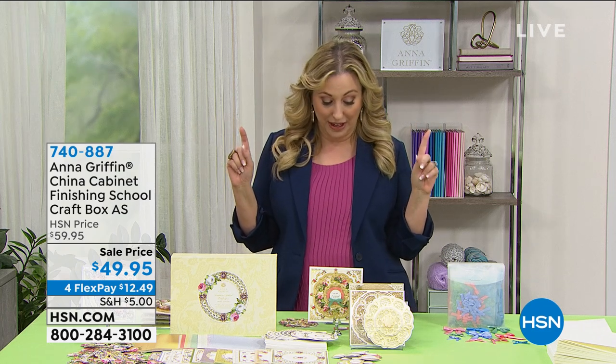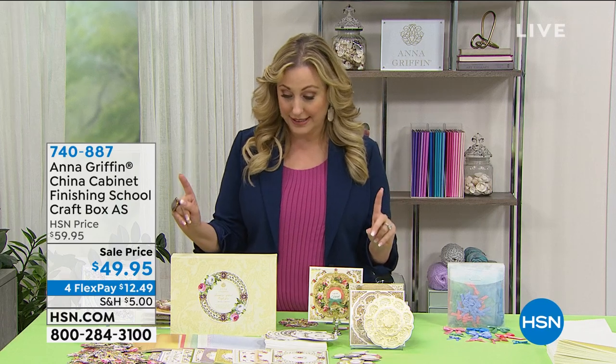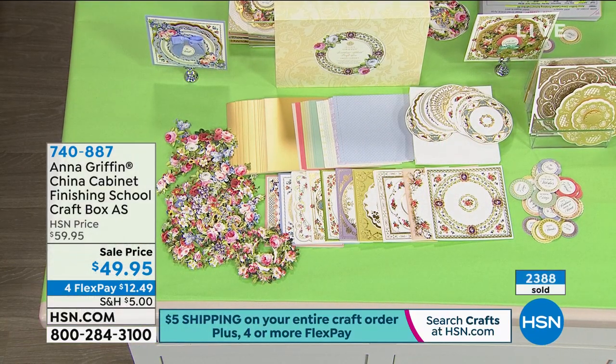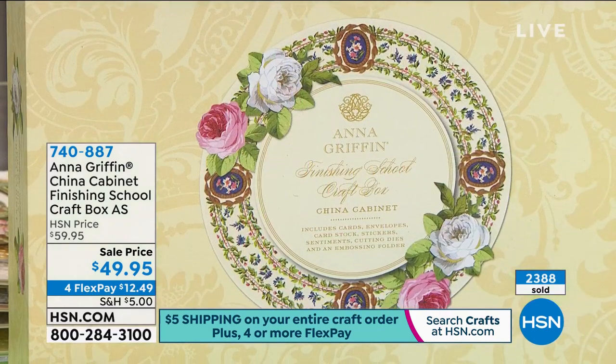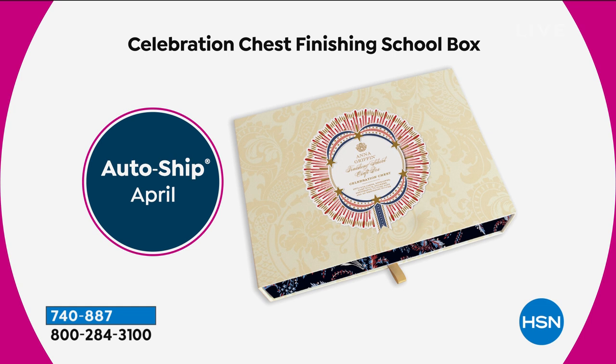This is the China Cabinet finishing school craft box, which is already flying out the door. You get everything that you see before you, and there's also an auto ship component. In April, August, and October, you're all going to get another kit — $44 to $45 each. So there's what you're getting: it's the Celebration Chest finishing school box.